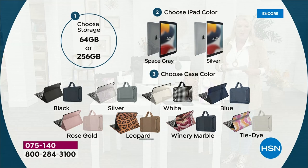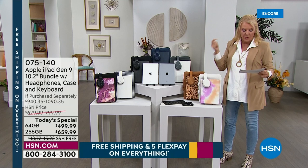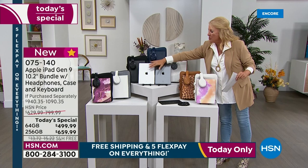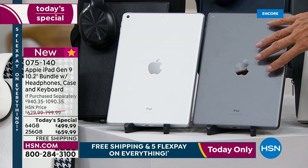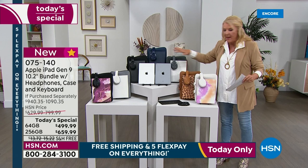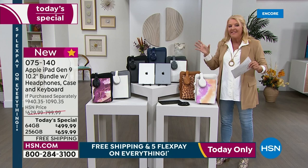Remember, you're doing this: you pick 64 gigabytes or the 256. If you can swing it for a little more, go for the 256 — you'll never, ever regret it. Then you're choosing silver or space gray. And then you're choosing your case color. Everybody gets the stand, the wireless keyboard, the headset, the neoprene carrying case, plus that voucher worth hundreds of dollars of extras — all in our exclusive bundle.